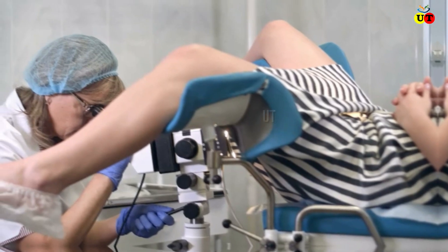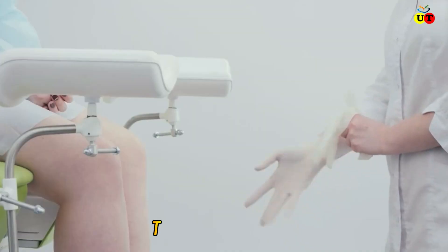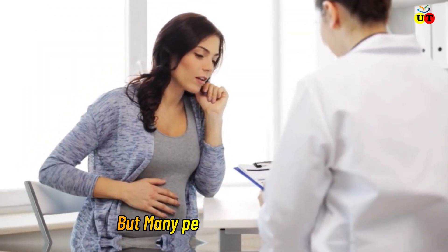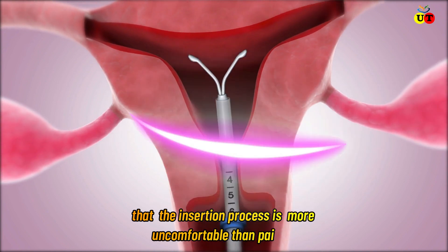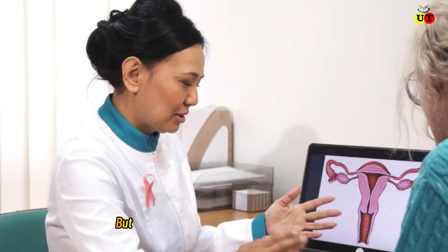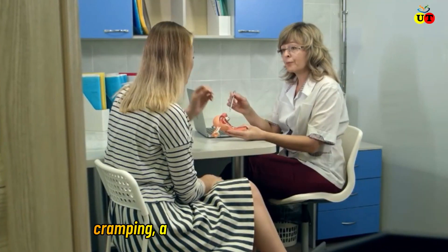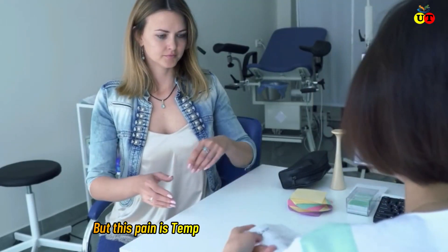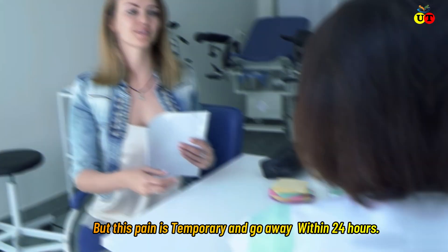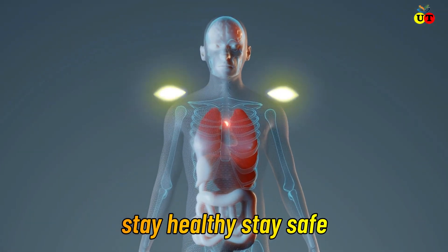Normally, an IUD device is inserted by a professional gynecologist. This is an easy process, but many people complain that the insertion process is more uncomfortable than painful. Some people say that it creates abdominal pain, cramping, and pressure during the procedure, but this pain is temporary and goes away within 24 hours.